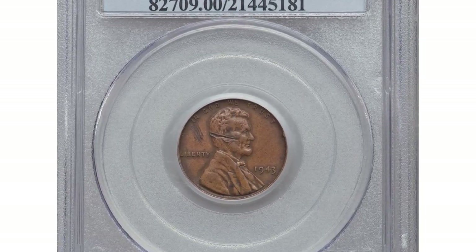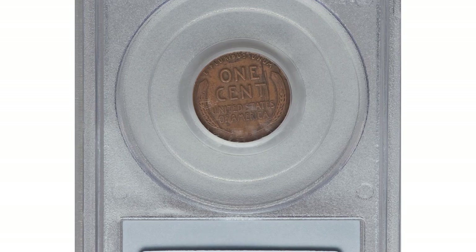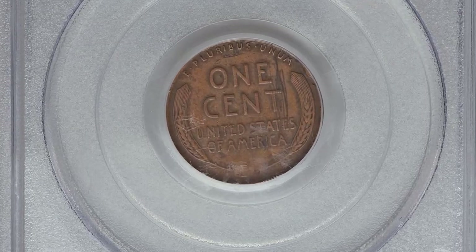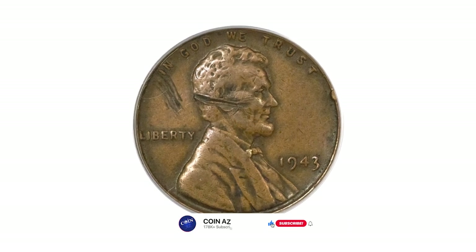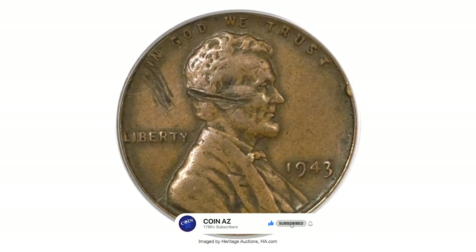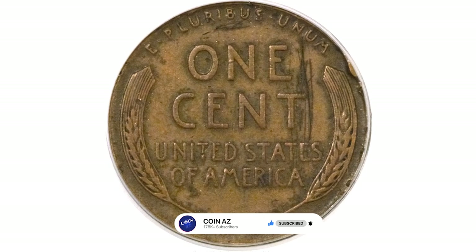A legendary mint error: the 1943 Lincoln cent struck on a copper planchet. The 1943 bronze cent is a highly sought-after coin in the world of numismatics. It is an error coin that was accidentally struck in bronze instead of the intended zinc-coated steel, due to a mix-up at the U.S. mint during World War II.